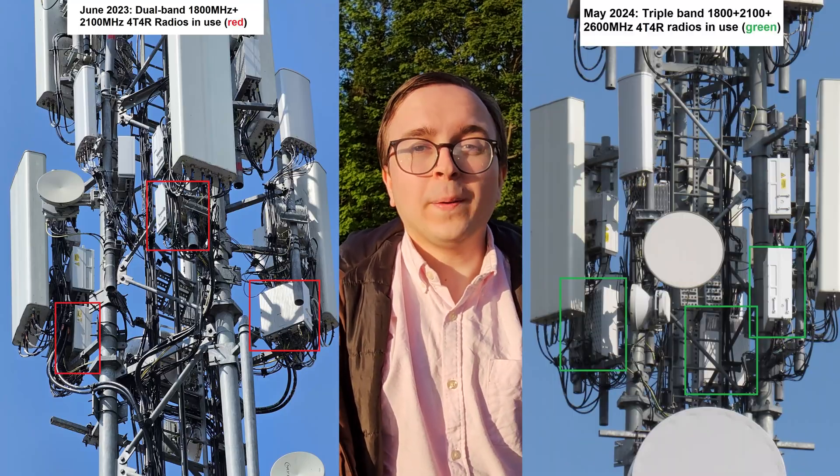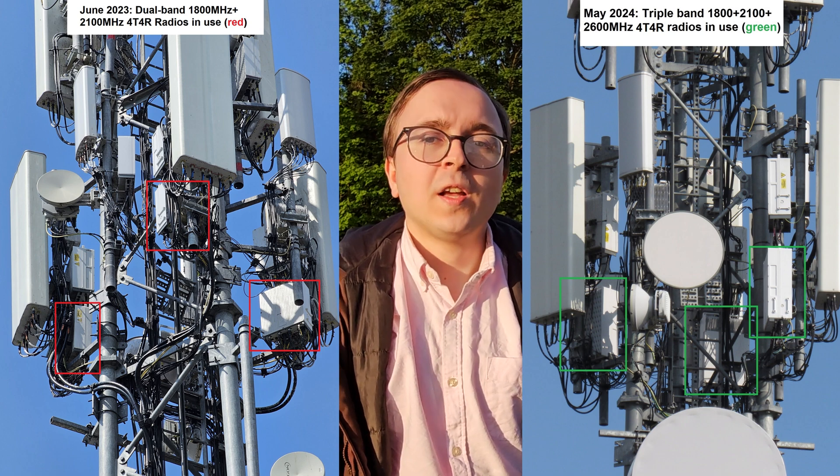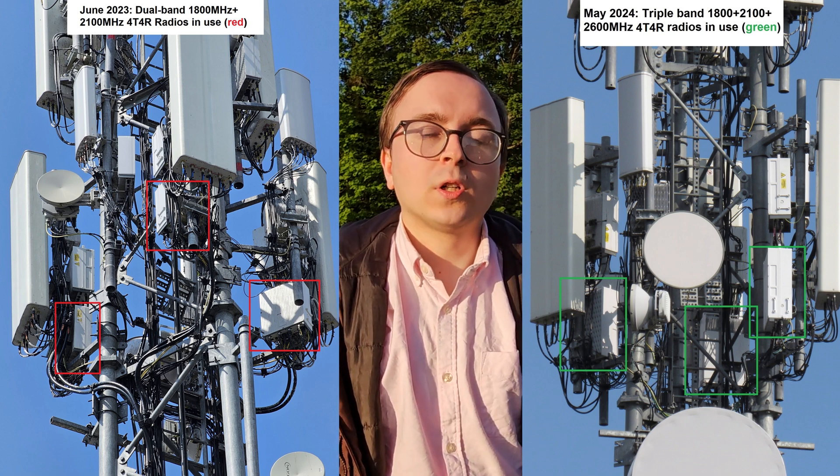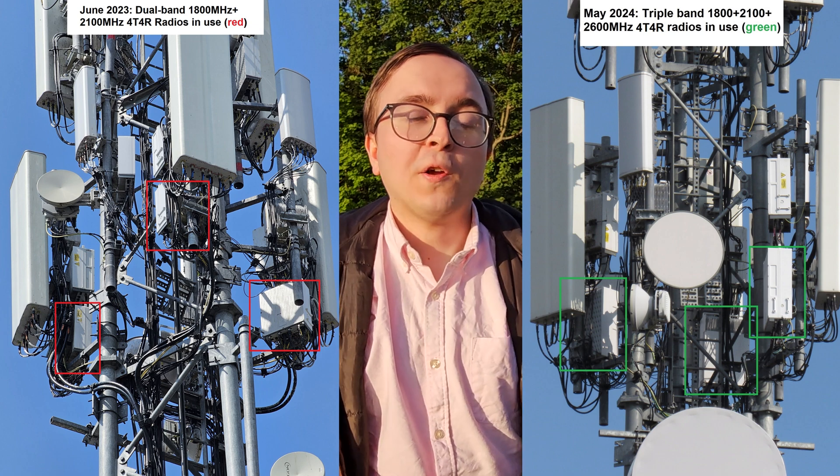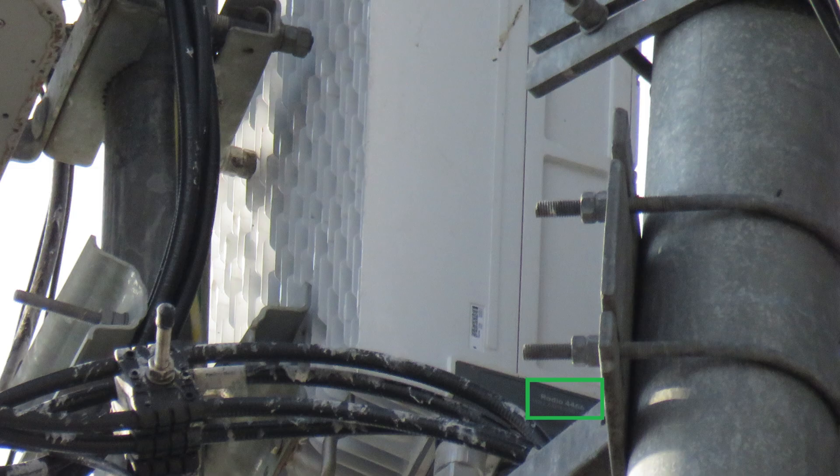What Three Ireland have been doing is swapping these dual high band FDD capable radios for triple high band capable ones that can simultaneously broadcast 1800MHz, 2100MHz and 2600MHz from a single radio unit. They are ERS-4466 models.